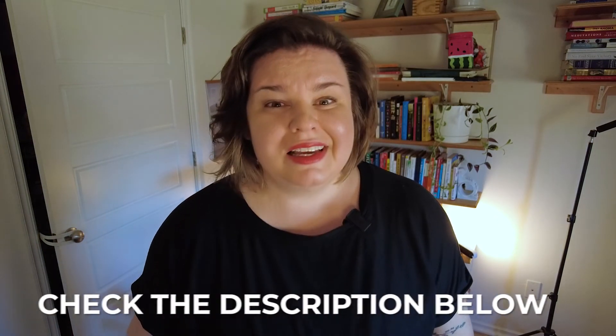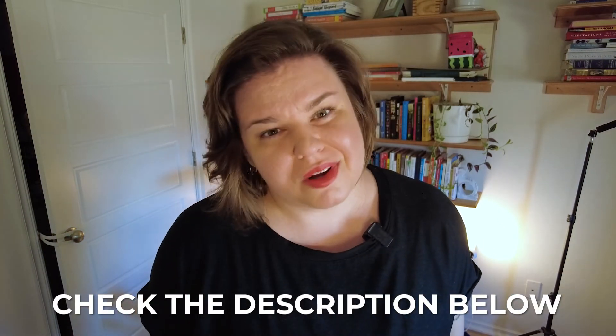I'm Marcie Villen, a real estate agent here in Oklahoma, specifically in the Oklahoma City Metro. If you are interested in FHA 203ks, please give me a call — my information is in the description below — and definitely watch this video next.